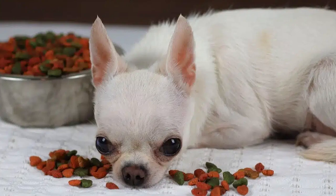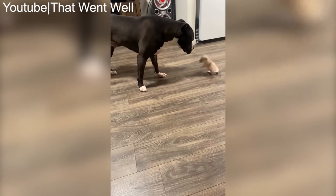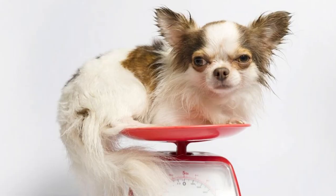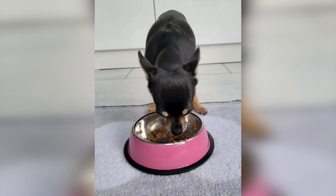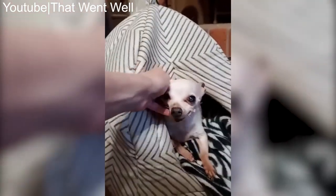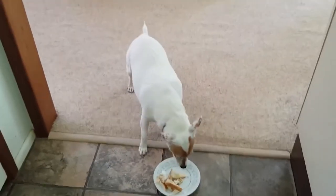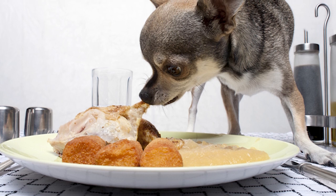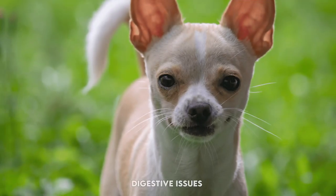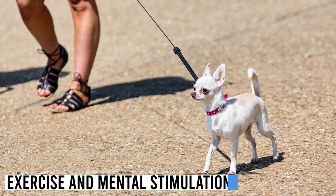Due to their small stomachs, chihuahuas may benefit from multiple small meals throughout the day rather than one or two large meals. Dividing their daily portion into two to four meals can help prevent digestive issues and maintain stable blood sugar levels. Adjust portion sizes based on your chihuahua's age, weight, activity level, and metabolism.